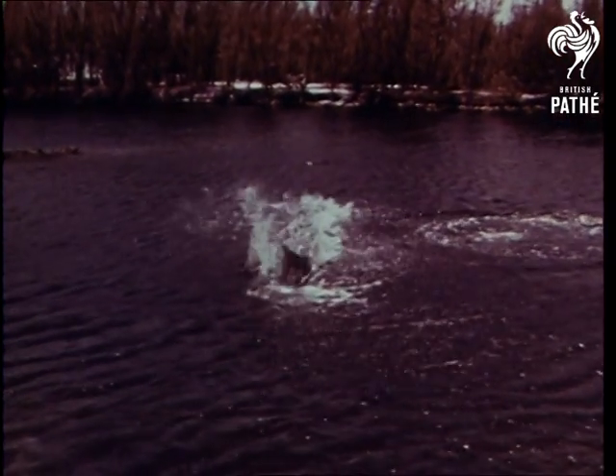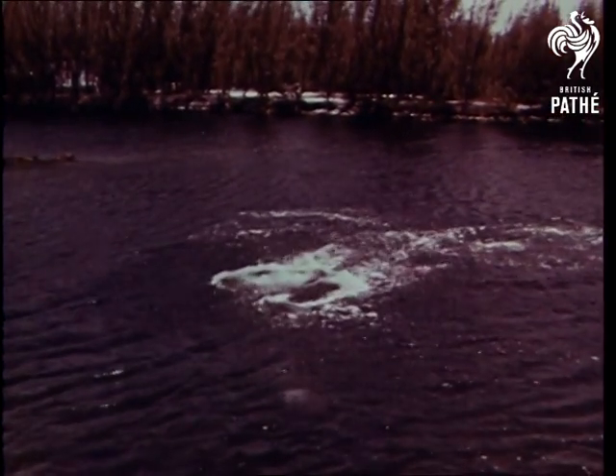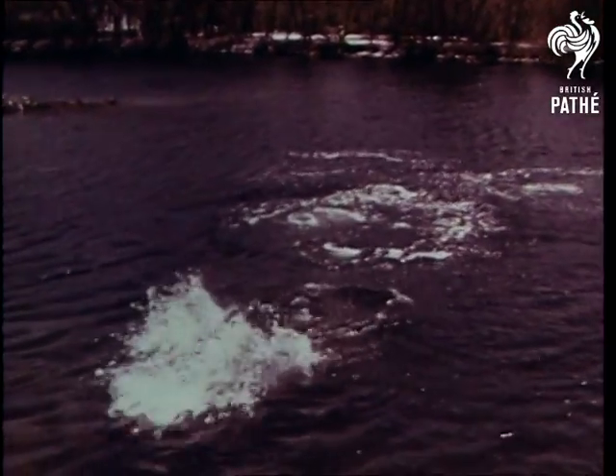Look at that porpoise leap. The fins of fish and other animals like the porpoise enable them to swim with great speed.